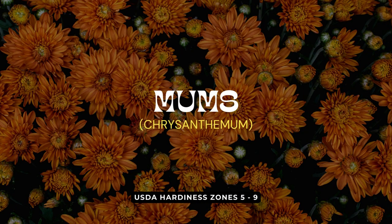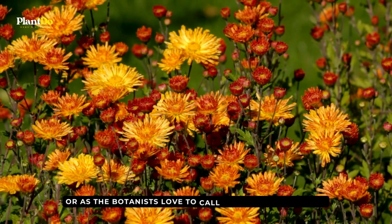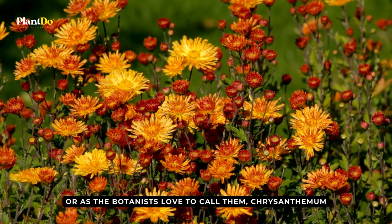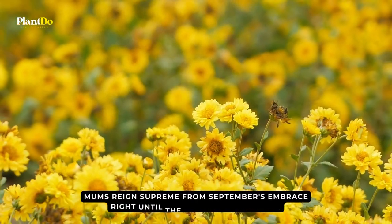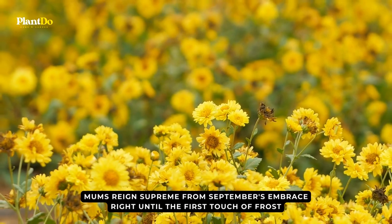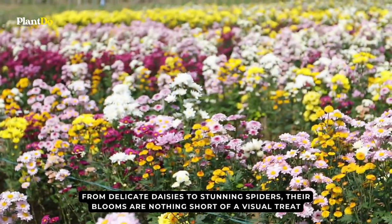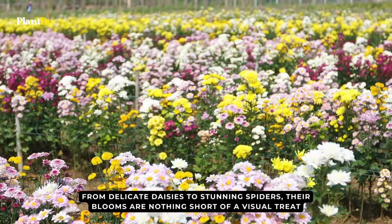Kicking off our list with a burst of color and charisma, we have the ever-glorious mums, or, as the botanists love to call them, chrysanthemum. An embodiment of autumn elegance, mums reign supreme from September's embrace right until the first touch of frost. From delicate daisies to stunning spiders, their blooms are nothing short of a visual treat.